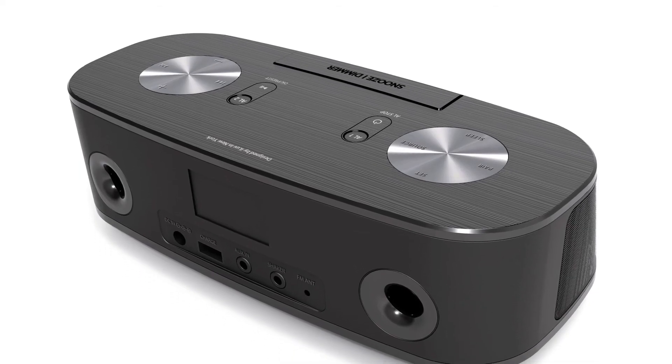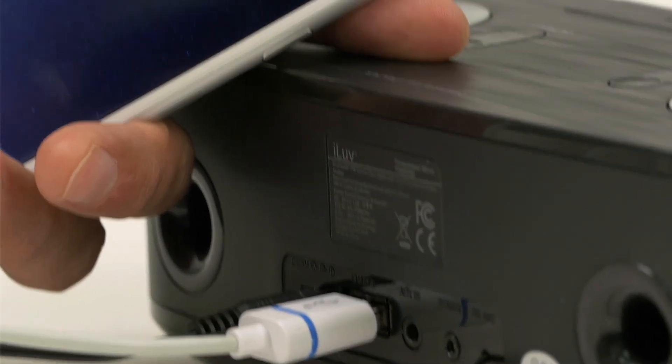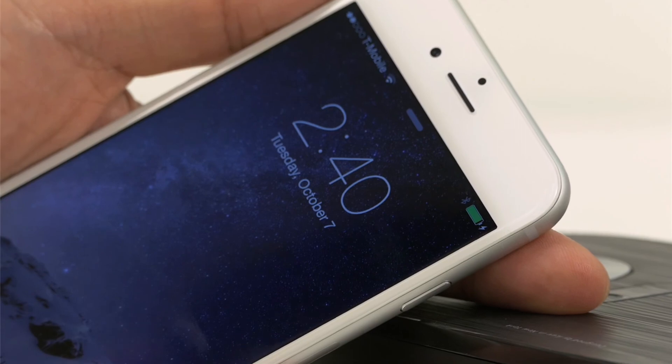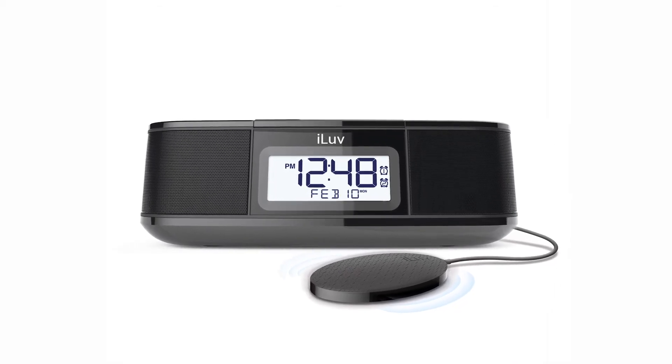While you sleep, you can charge your smartphone or tablet through TimeShaker Micro's USB charging port. Just plug in to start charging. With so many convenient features, TimeShaker Micro is the perfect companion to start your day with.